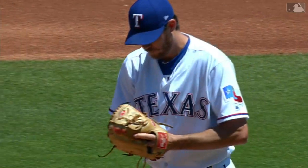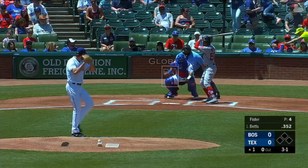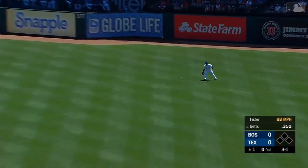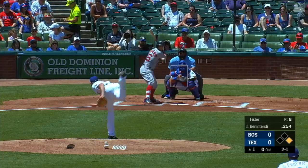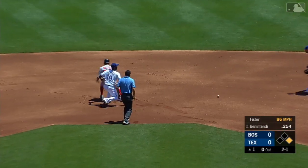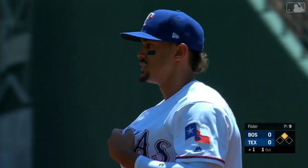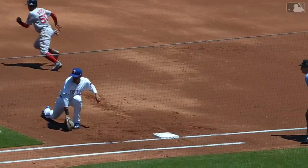A pretty good right-hander — one of the keys for him is not walking many. This one lined out to right field for the first hit of the game. In his second year in the big leagues, he turns this one down to first base, a nice grab by Guzman for one, throws to second, and he drills Betts right in the back. You can see the concern on Guzman's face — that one hurt, might have got him in the elbow.